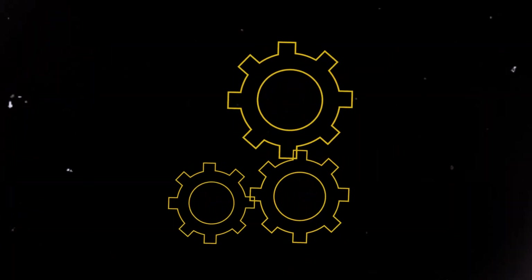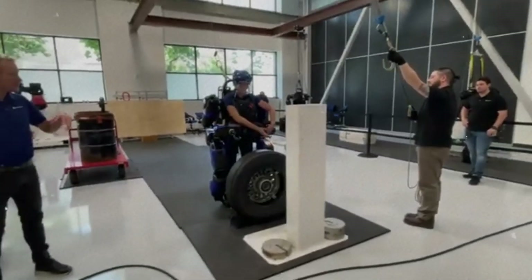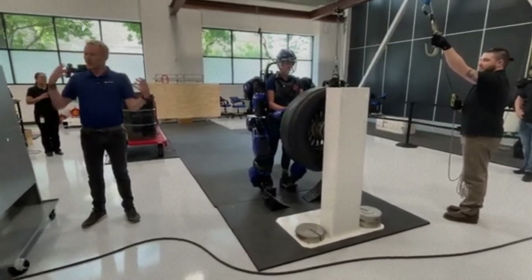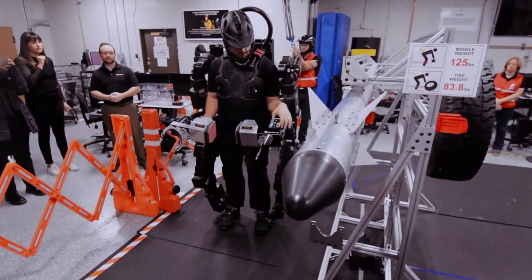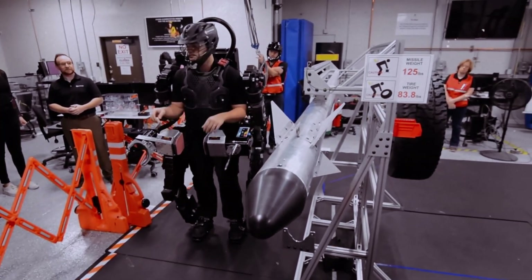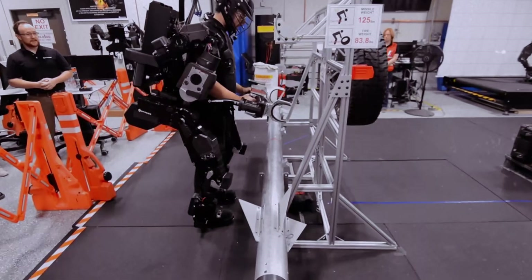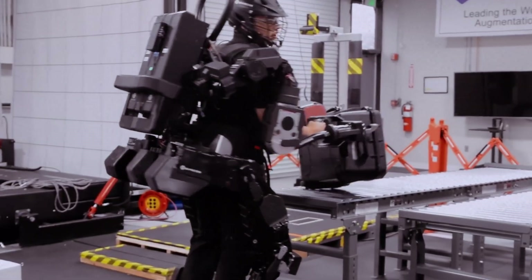How about an exoskeleton that could revolutionize industrial work? Picture a factory where workers can lift heavy loads without strain or fatigue — that's the potential of our next exoskeleton. Meet the Sarcos Guardian XO, the most advanced industrial exoskeleton of 2024, developed by Sarcos Robotics. This full-body powered exoskeleton is designed to amplify human strength and endurance in industrial settings.